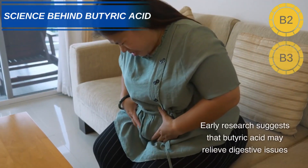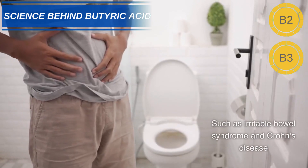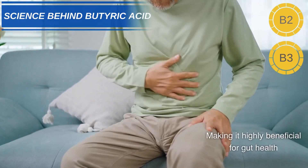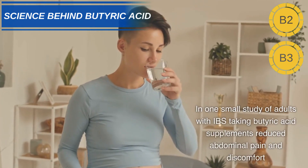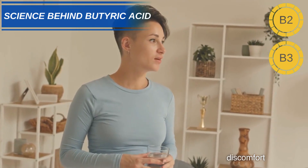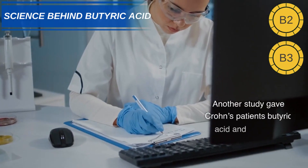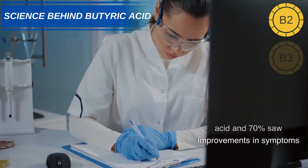Early research suggests that butyric acid may relieve digestive issues such as irritable bowel syndrome and Crohn's disease, making it highly beneficial for gut health. In one small study of adults with IBS, taking butyric acid supplements reduced abdominal pain and discomfort. Another study gave Crohn's patients butyric acid and 70% saw improvements in symptoms.